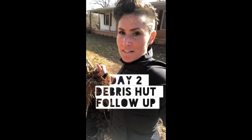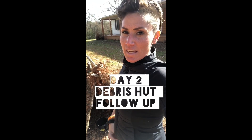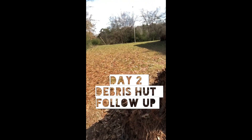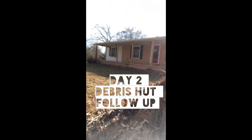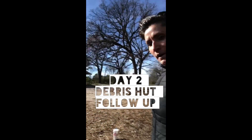But we had some massive winds come through last night and that are still taking place. So a lot of the actual shelter part fell down. So I'm going to go in today packing some wire sticks here.